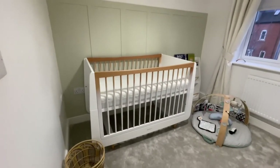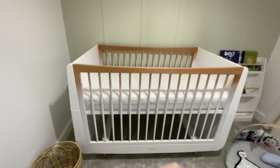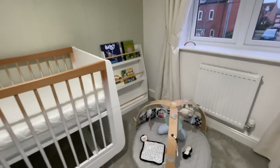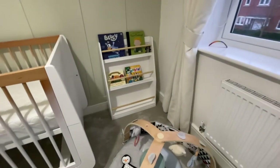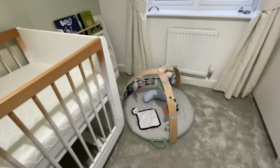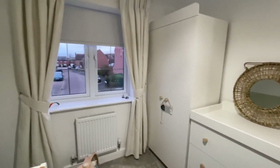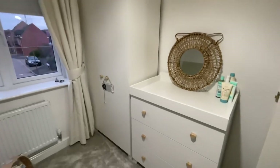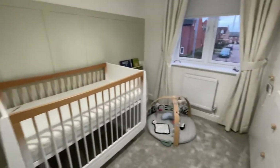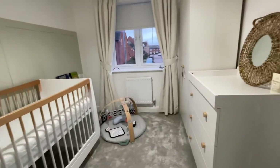This is what it looks like so far with all the bare walls and just the main pieces of furniture up. I've also put up a little play gym — this will be going downstairs into the lounge but I've just put it up in here for now. Please give it a like and subscribe if you haven't already. I will be revealing the full nursery reveal very, very soon. Thank you for watching — bye!